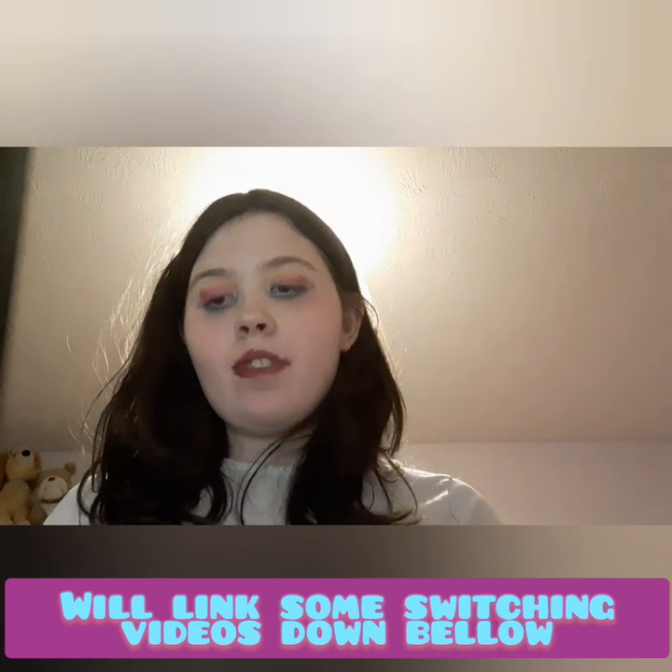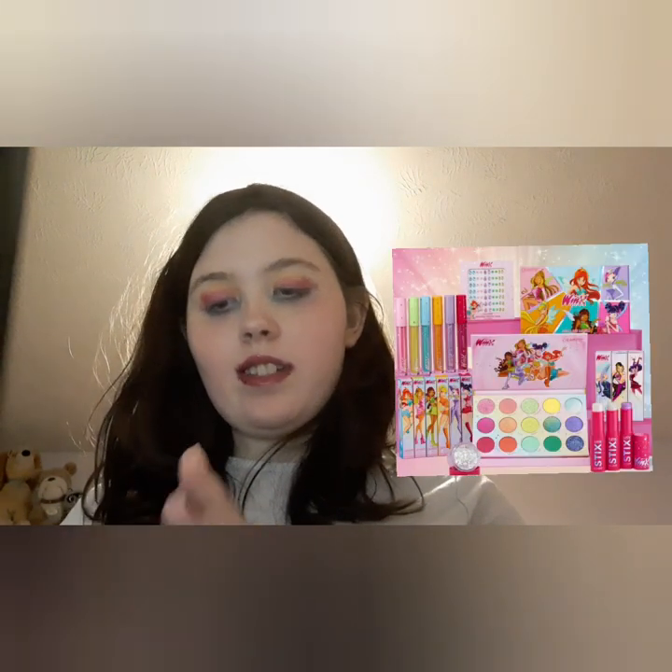Odin's Eye have their Jeweled Shadow Collection — these are single eyeshadows and they look amazing. The swatches look amazing. I will leave a link to everything down below. Then ColourPop have their Wink Luxe Collection.